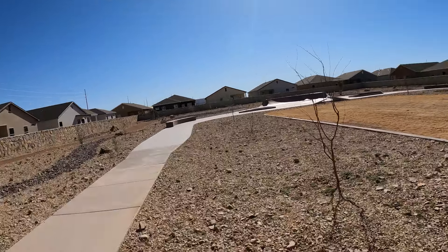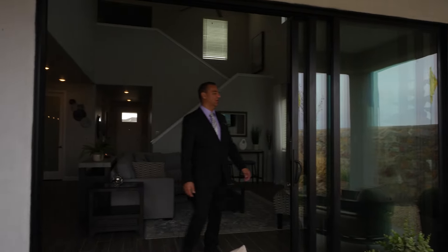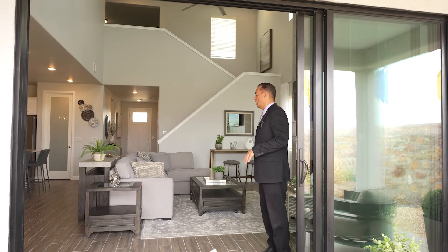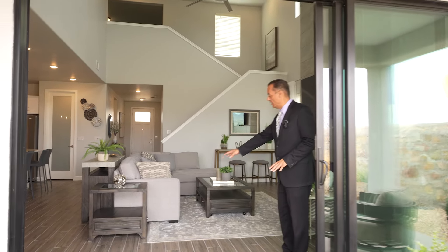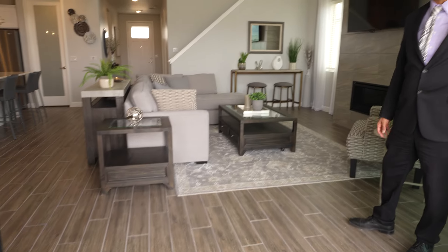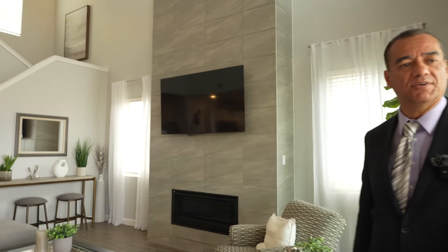Now this door that we walked in through — as you can see, it's a huge door. It collapses two ways — this big old party entertainment door — all tile. As you notice right here, it's going to be an upgrade to have tile here instead of carpet. But if you don't want the upgrade, you can get this at $389.